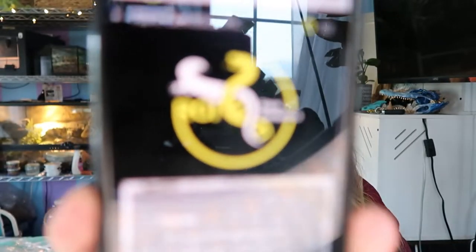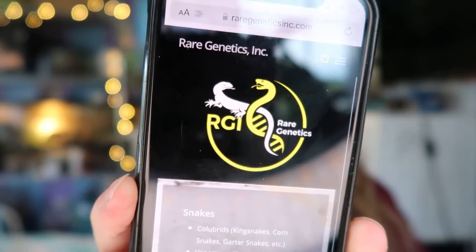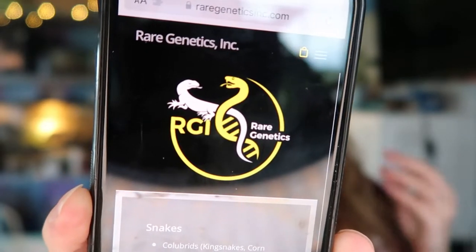There's a way I can find out supposedly without any invasive procedures like probing, and that is through her shed. There's a company called Rare Genetics — this is their website — where you can send in your reptile's shed and it'll run a DNA test and give you information on their gender. It's still new, they're still doing testing, so there's only a couple they actually have tests for right now: colubrids and some venomous snakes. Right now they have colubrids — king snakes, corn snakes, bull snakes, garter snakes, etc. — and venomous cobras, pit vipers, true vipers, etc.